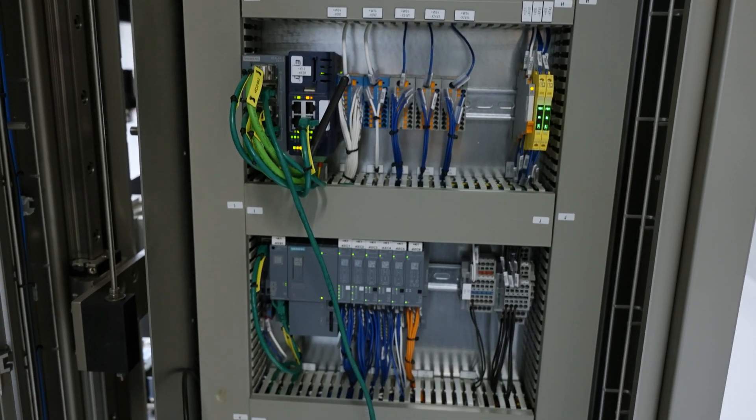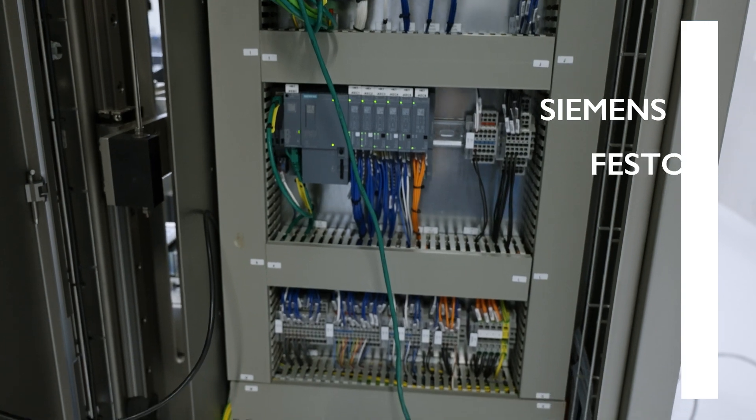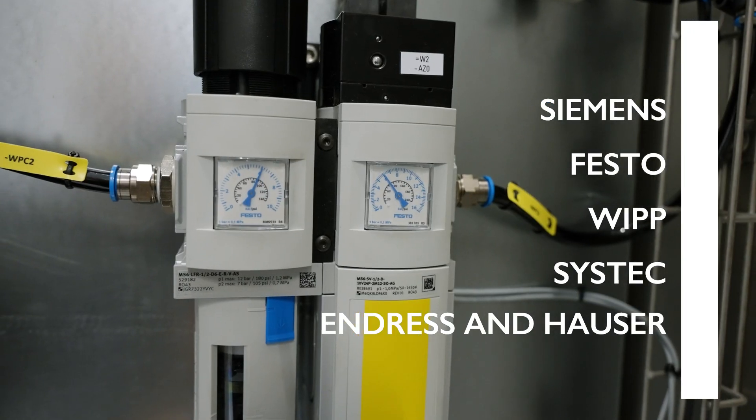Snader's machines use only top brand components: Siemens, Festo, WIP, Sistik, and Endres and Hauser.